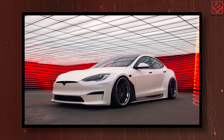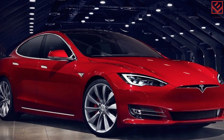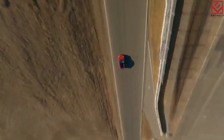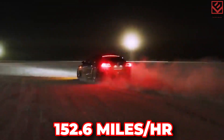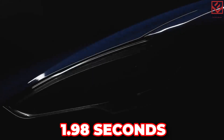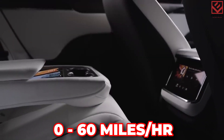Despite having more power, the Plaid was 175 pounds lighter than the Tesla Model S performance variant. The Model S Plaid completes the quarter mile in an astonishingly rapid 9.25 seconds at 152.6 mph, according to Motor Trend. It takes just 1.98 seconds from 0 to 60 mph during the run following the brutally abrupt launch.